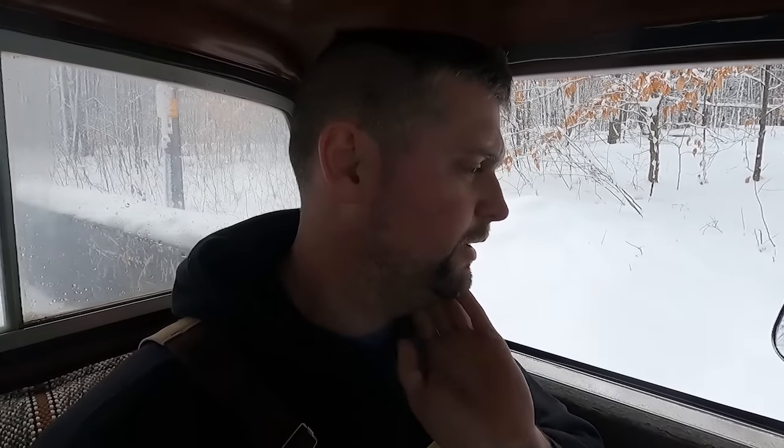My voltage has dropped off. I still need to see about getting a high amp alternator for this, but we'll let it sit for a minute, rev it a bit, then push the second driveway.